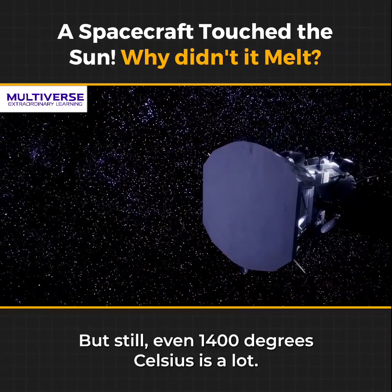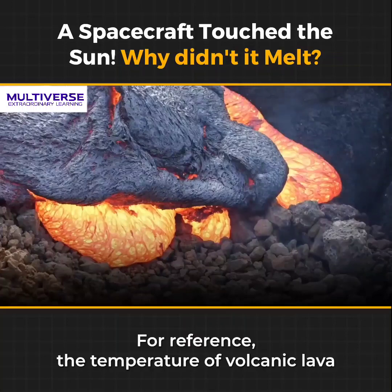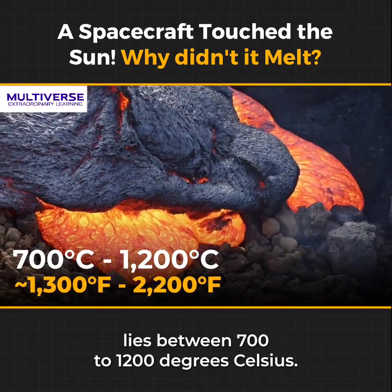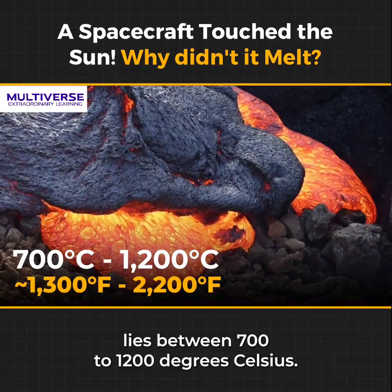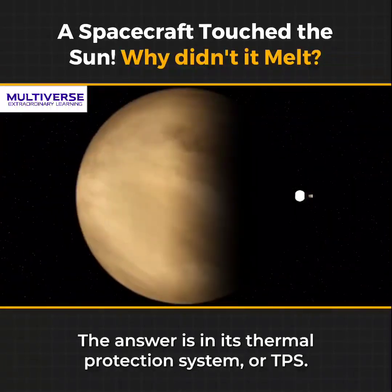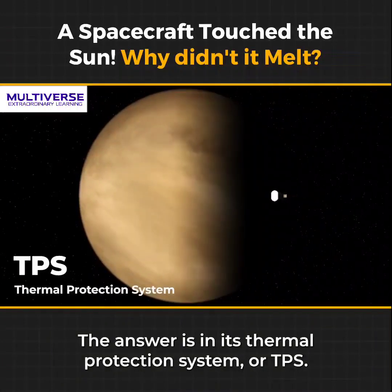But still, even 1400 degrees Celsius is a lot. For reference, the temperature of volcanic lava lies between 700 to 1200 degrees Celsius. So, how does Parker tackle it? The answer is in its Thermal Protection System, or TPS.